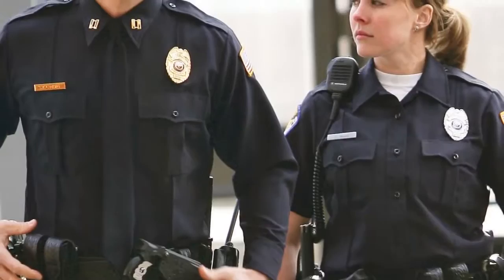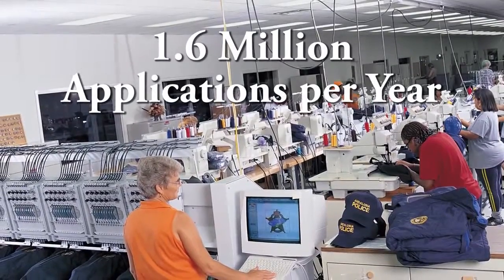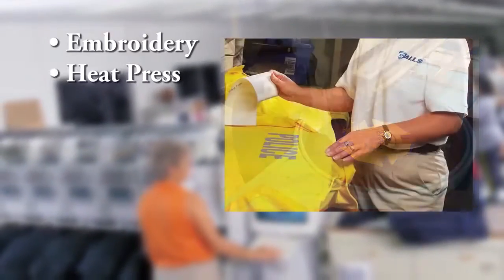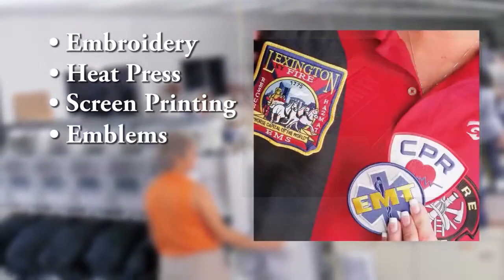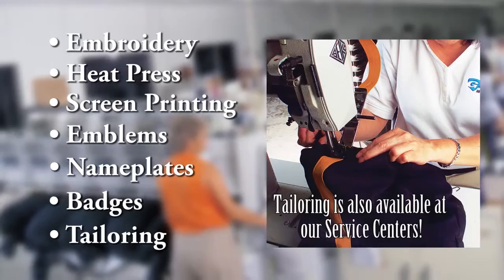Customizing your uniform couldn't be easier with our extensive in-house personalization services, which perform 1.6 million applications per year. We offer everything from embroidery, heat press, screen printing, emblems, nameplates, badges, and tailoring for a seamless ordering process.